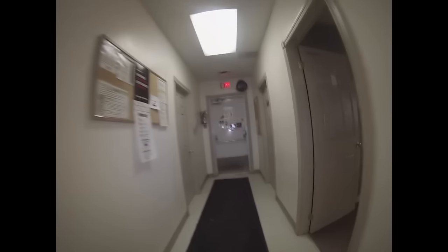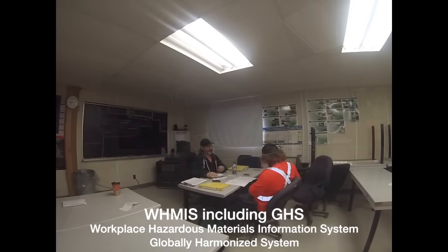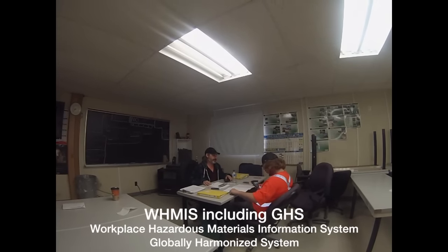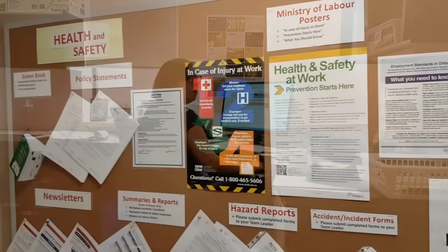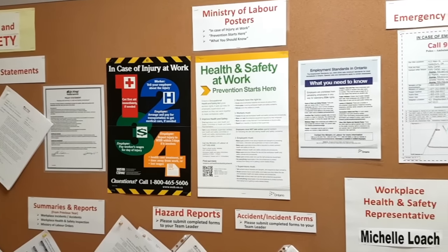Another important wallet card for anyone to have is the WHMIS card. WHMIS is the golden standard when it comes to wallet card training and interacting with hazardous materials. Some office jobs even tend to ask for WHMIS training, as it is another means to help your workplace run as smoothly and safely as possible.